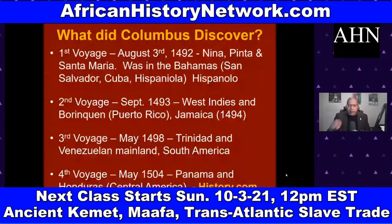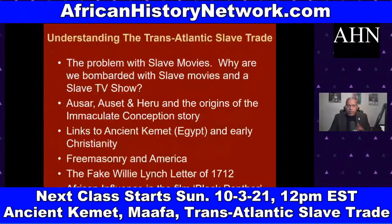We go chronologically through Columbus's four voyages. Columbus never came to the land we call the United States — the closest he came was Cuba, about 90 miles away. His first voyage in 1492 went to the Bahamas, Cuba, and Hispaniola. His second voyage in September 1493 went to the West Indies, Puerto Rico, and Jamaica. His third voyage in May 1498 reached Trinidad and the Venezuelan mainland in South America. His fourth voyage in May 1504 went to Panama and Honduras in Central America — yet we still feel the effects of his conquering those territories on behalf of King Ferdinand and Queen Isabella.